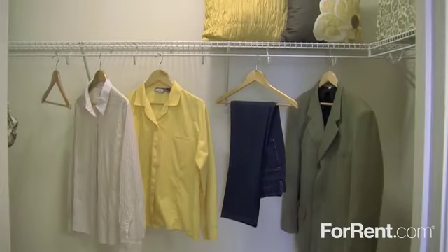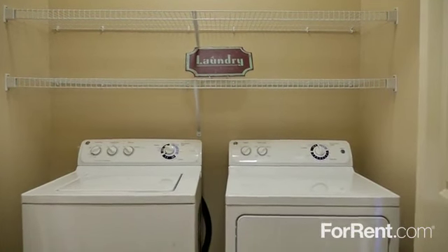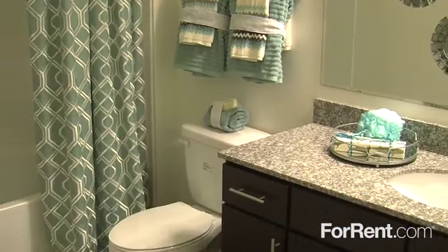With ample closet space throughout, a washer and dryer in every unit, and spa-inspired bathrooms featuring granite sink tops, large vanities, and a combination tub and shower.